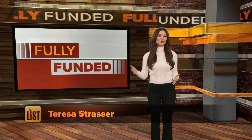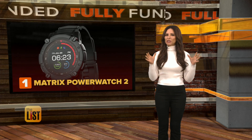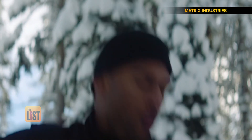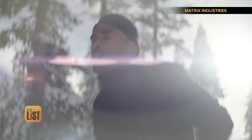Crowdfunding websites churn out cool inventions every week. Here are some of the freshest. Coming in at number one, Matrix Power Watch 2 — a smartwatch that turns you into a battery because it's designed to convert your movements into the energy that powers the watch. The best thing about Power Watch 2 is that it never needs to be charged.